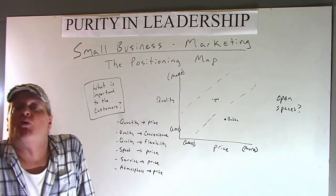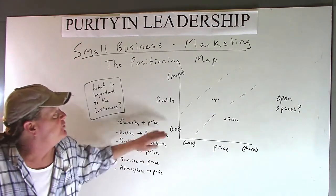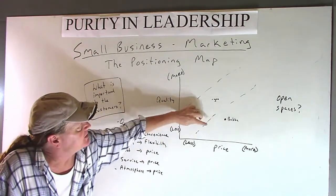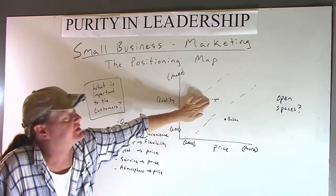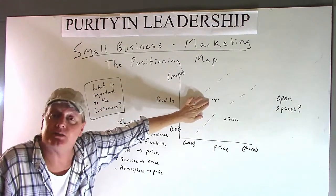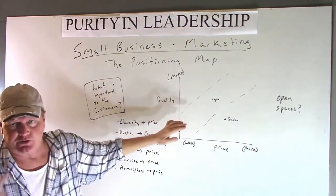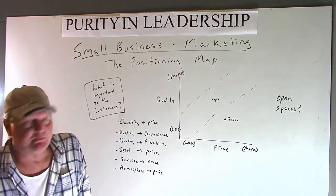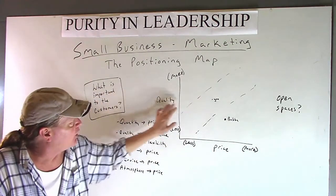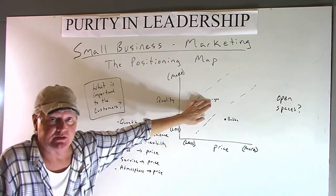So now, where do you need to be compared to Bubba? Well, if you could offer higher quality at a lower price than Bubba, and toss in some of that stuff from your market offering — show you care, you're knowledgeable, flexible, you give people the time of day — all part of your quality. You can position yourself in a better place compared to Bubba.